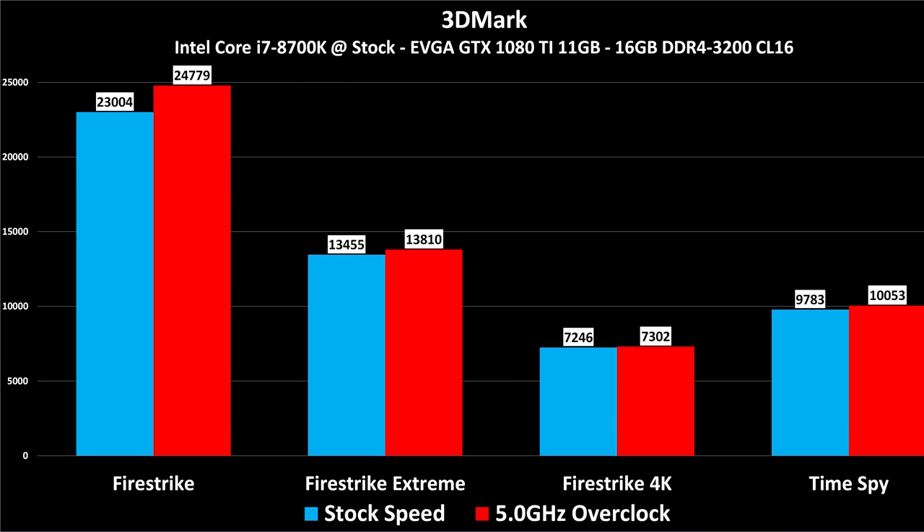3DMark is a 3D graphics benchmark — unfortunately this one is not free, but I will show you these results in upcoming comparisons. Firestrike shows by far the biggest increase from overclocking due to the fact that it's more CPU-bound. The Xtreme and 4K tests as well as the DirectX 12 Time Spy test are mostly graphics card bound. Even with a GTX 1080 Ti, it's the graphics card holding back those scores.